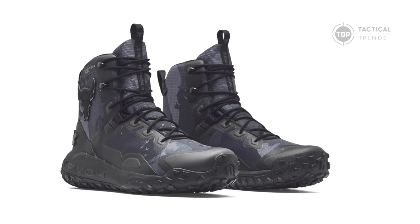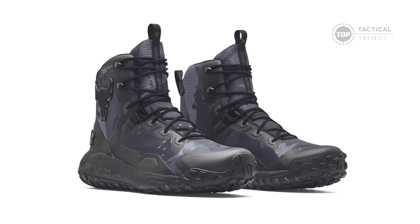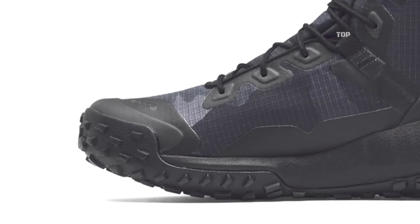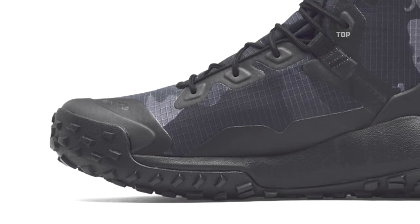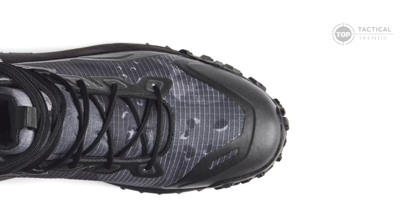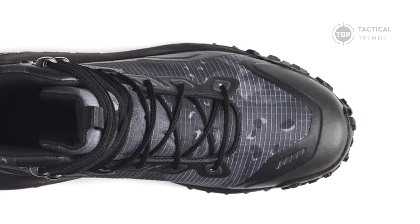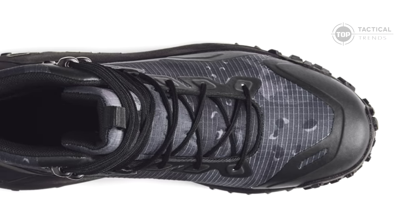These boots aren't just about performance — they are a statement. They combine cutting-edge tech with a rugged design that ensures you can conquer any challenge, no matter where it takes you. They feature a lightweight, breathable upper made from synthetic and textile materials, providing protection without sacrificing comfort.